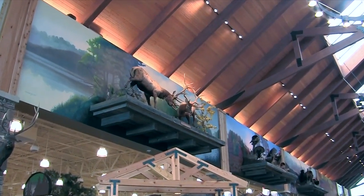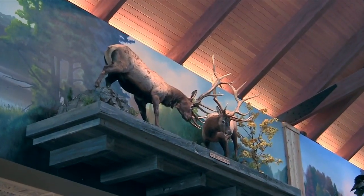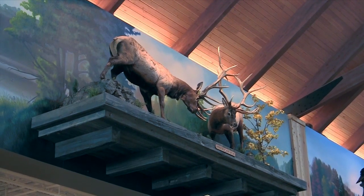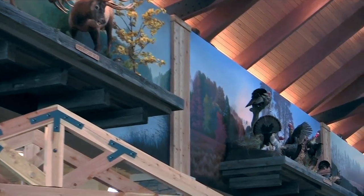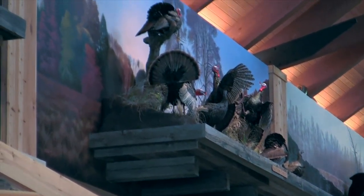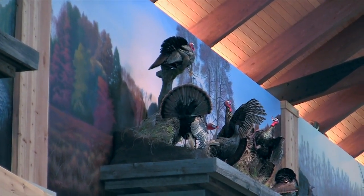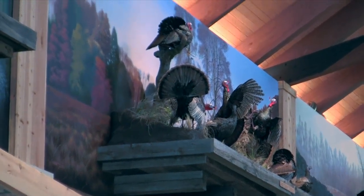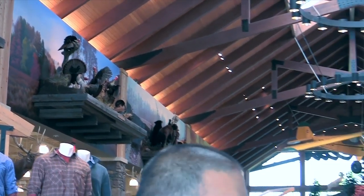Every single one of these murals is completely hand-painted. The gentleman that did these took probably six to eight weeks — he gets up on a lift, finishes them, touches them up, and then the mounts go up. We have elk, turkeys, bears fighting with a beehive for honey, wolf, whitetail, and Canadian moose. It's very, very cool when you first walk in here — all you can say is wow.